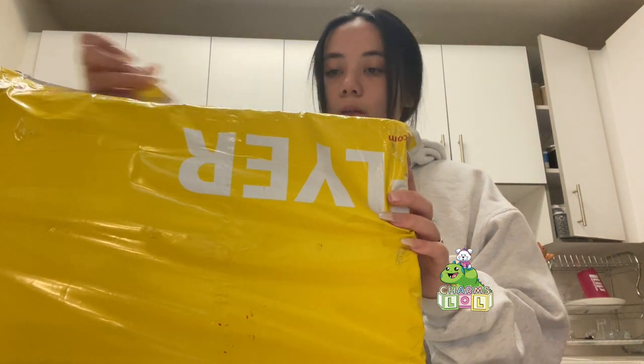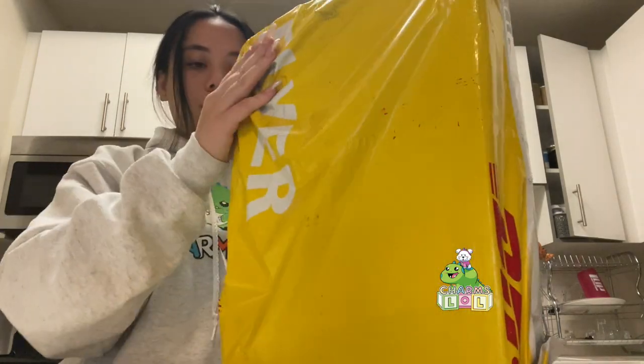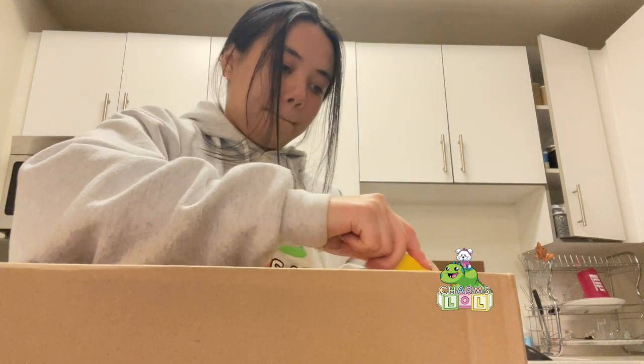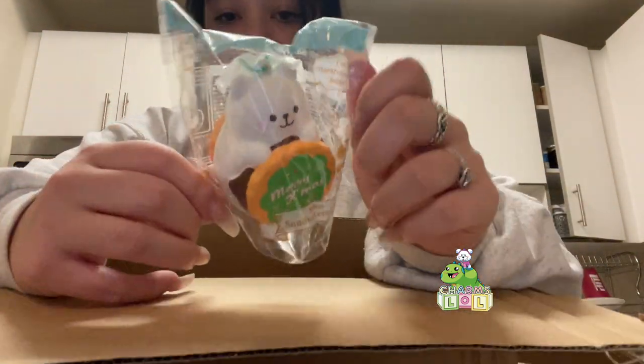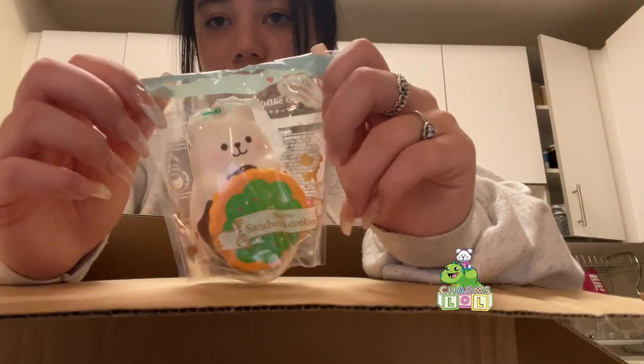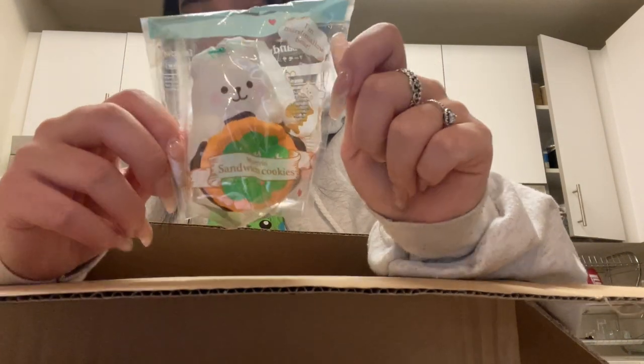We have a bunch of small ones and then one really big one. I'm gonna start with these. Oh my gosh, so exciting! The first thing we have in here are the Christmas marmo cookies. I bloom made these really late for some reason, but they're still super cute and I've sold out on pre-orders, so these are just gonna go straight out.